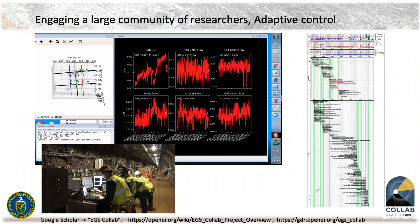One of our charges was to engage a large community of researchers and to try to achieve adaptive control. During one set of tests we ran a 30-day, 24/7 Zoom meeting, with people calling in from around the world to watch what was happening. What people would see is a number of live data streams — essentially taking the blood pressure and temperature of the system — showing flows, pressures, and a system where we were locating MEQs typically within about 30 seconds of an event.